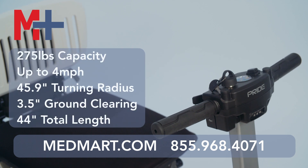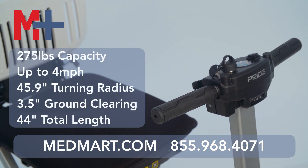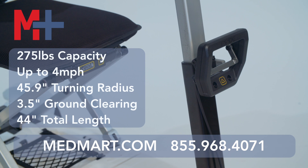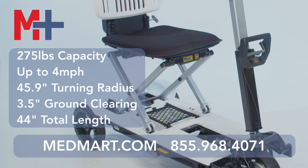The iGo has a weight capacity of 275 pounds. It can go up to 4 miles per hour. It has a turning radius of 45.9 inches, a ground clearance of 3.5 inches, an overall length of 44 inches, and the heaviest piece disassembled is 30.8 pounds.